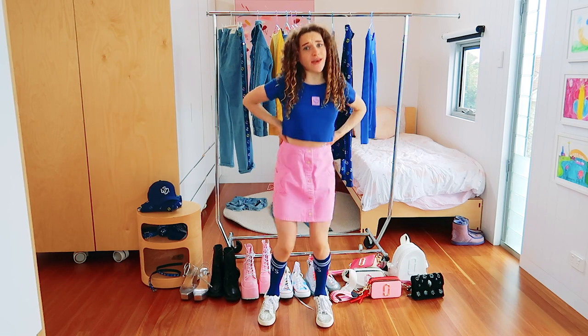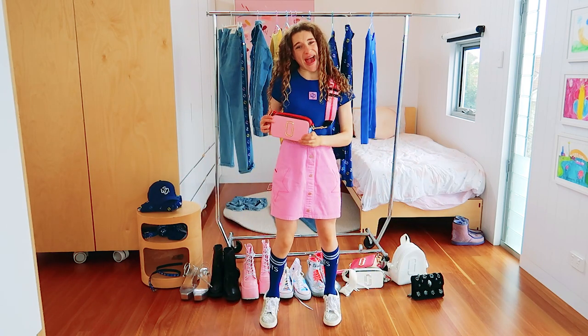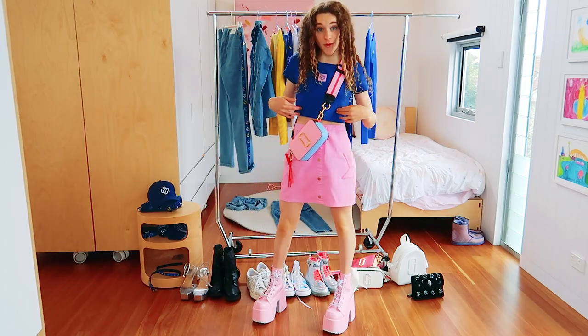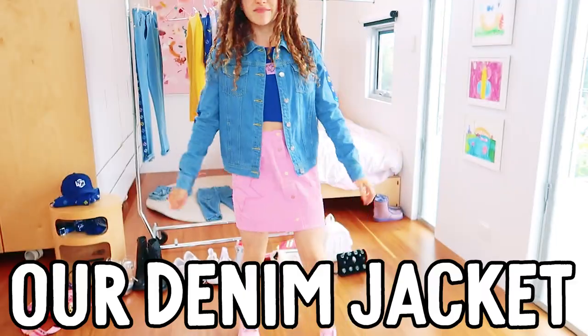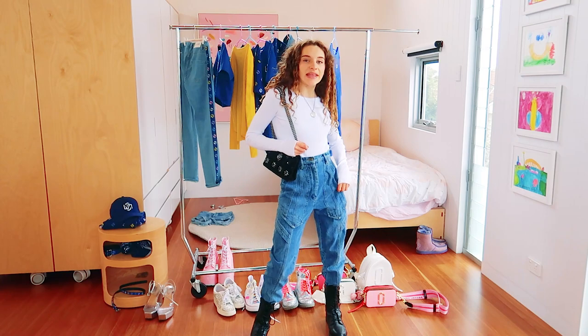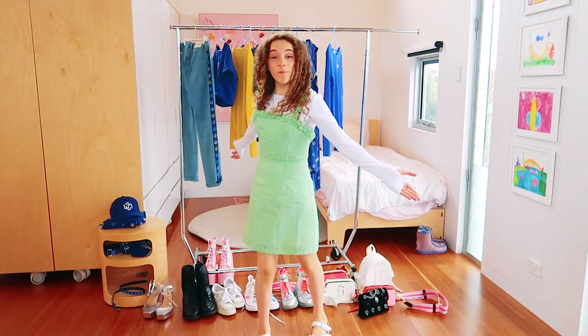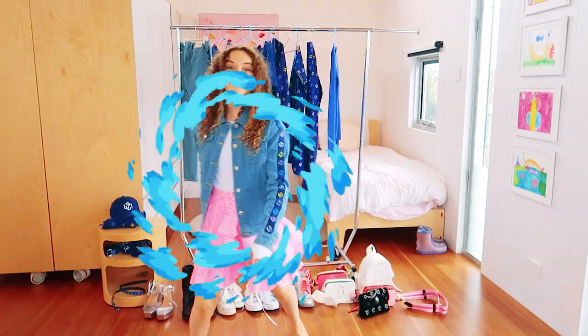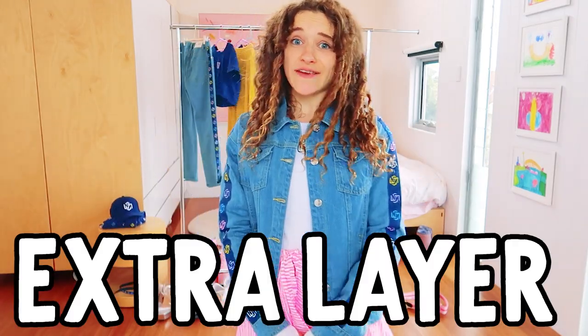But if you happen to have a pink skirt, a pink handbag, or some pink platform shoes, it definitely makes the crop top look even better. Or you could pair it with our denim jacket if you get cold. How about this white top? You can wear it if you're feeling plain, if you're cold but still want to wear a summer dress, if you just want to be comfy, or add an extra layer if you're cold.